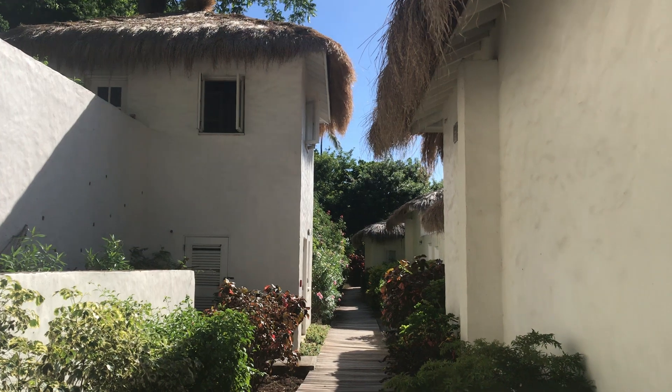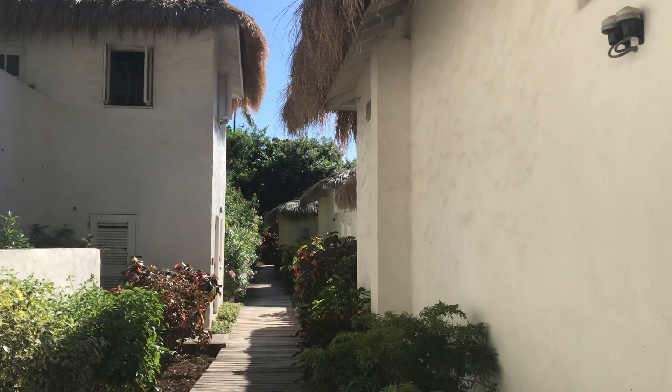Welcome to Sugar Beach, a Blyth Shore Resort, and we're going to enter the luxury beach bungalow.